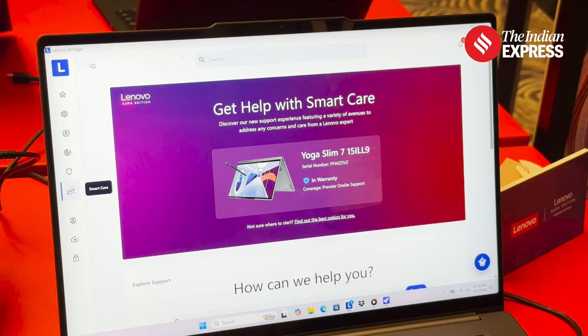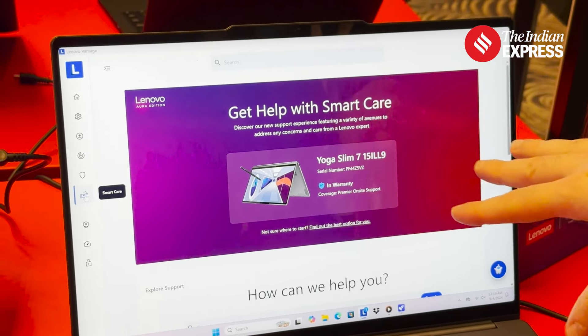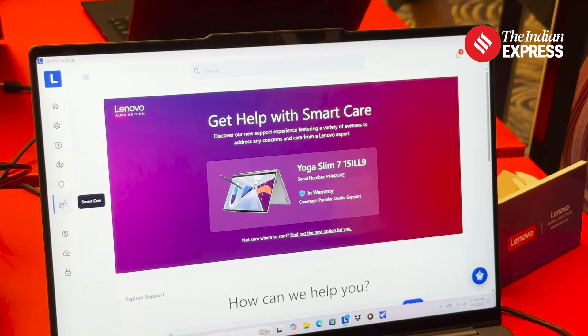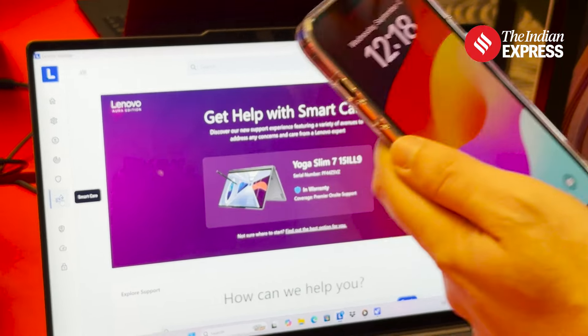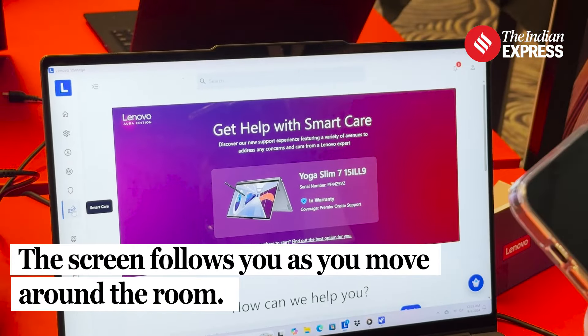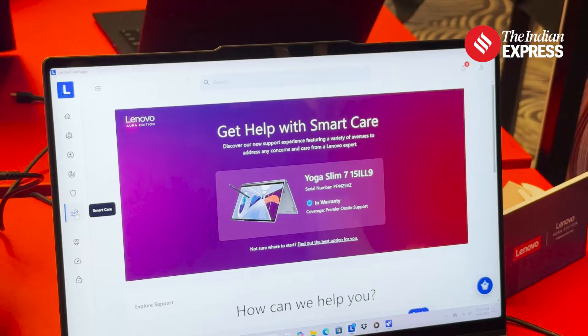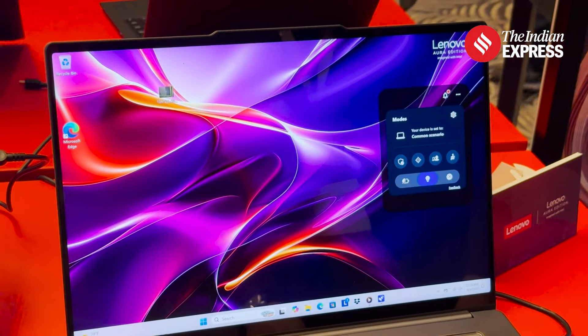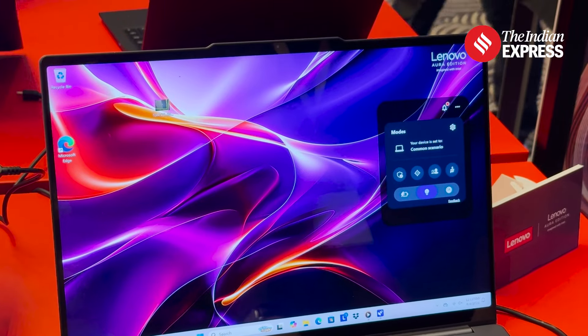So instead of letting them do remote desktop — which is also something you can do — if you don't necessarily feel comfortable with that, you can very easily let them see your video feed while they talk to you, communicate with you, and guide you through the steps for troubleshooting. And those are the three exclusive experiences for the new Lenovo Aura Edition devices.